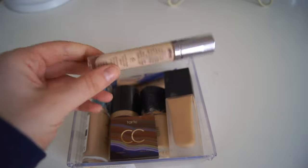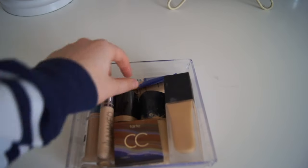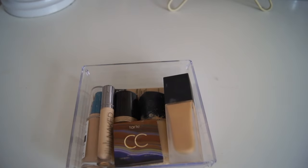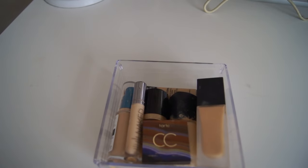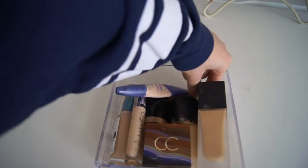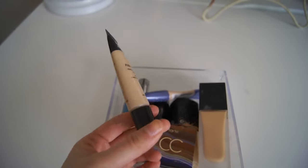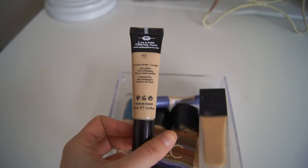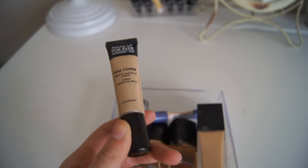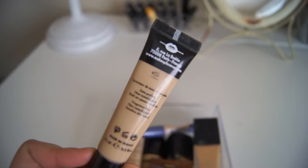For when I have a self-tan on I have the NARS All Day Luminous Weightless Foundation in Punjab Medium 5, which I love for when I'm really really tanned, like day after self-tanner. The concealers I have in here are the Tarte CC Under Eye Corrector, the Naked Skin by Urban Decay in Light Warm, a drugstore Match Perfection by Rimmel in porcelain or light, and the Makeup Forever Full Cover Concealer in number 6.